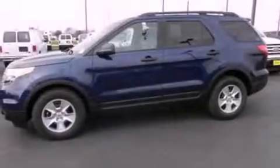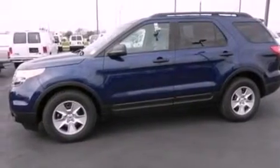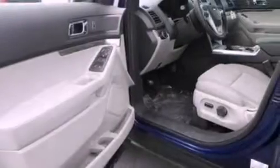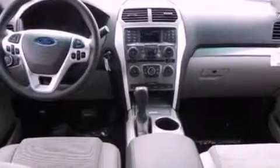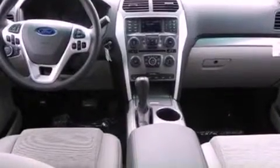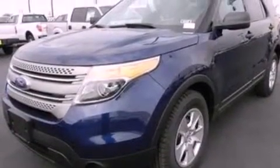The following features are also included: heater vents for rear-seated passengers, cruise control, full-power accessories, a six-speaker audio system, four-wheel independent suspension, 17-inch wheels, a rear spoiler, an anti-lock braking system, front and rear reading lights, and roof rails.